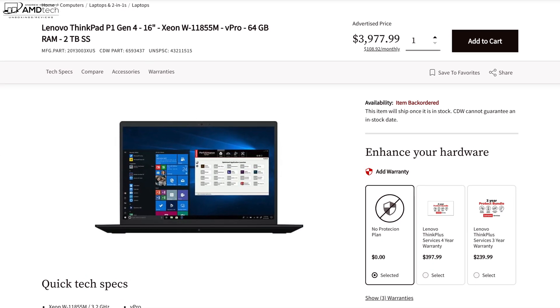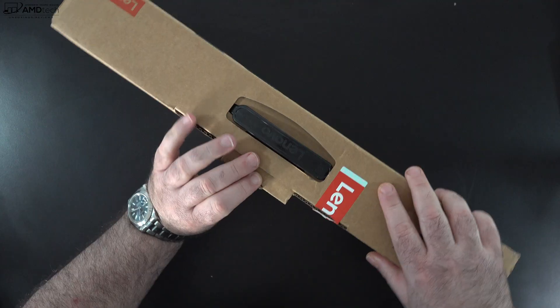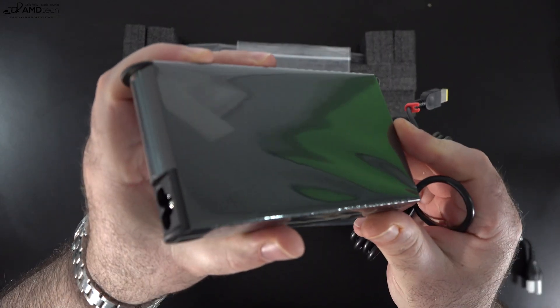We're going to get into the performance numbers of this mobile workstation in just a bit. I already unboxed and got my first look a few months back, so if you want to see the unboxing and what's inside the box, I'll leave a link in the description below.